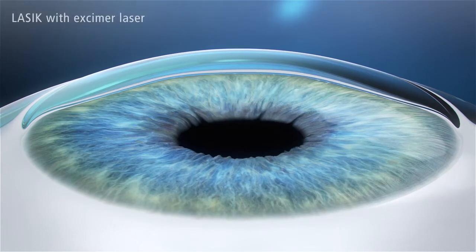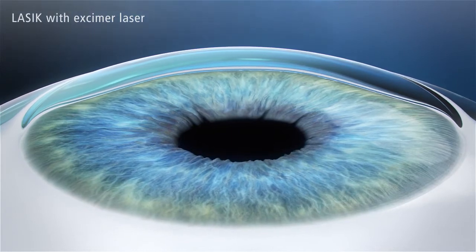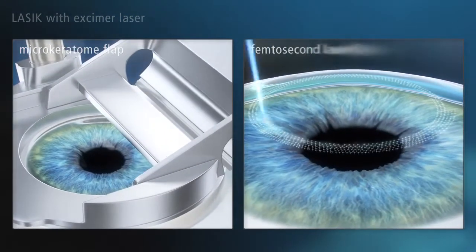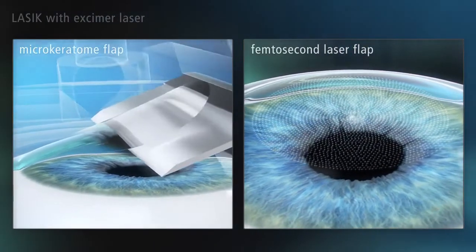LASIK is the second generation of laser vision correction. Unlike PRK and SMILE, LASIK is flap surgery. Here, a mechanical cutting device — a microkeratome — or a femtosecond laser system is used to create a flap in the cornea.